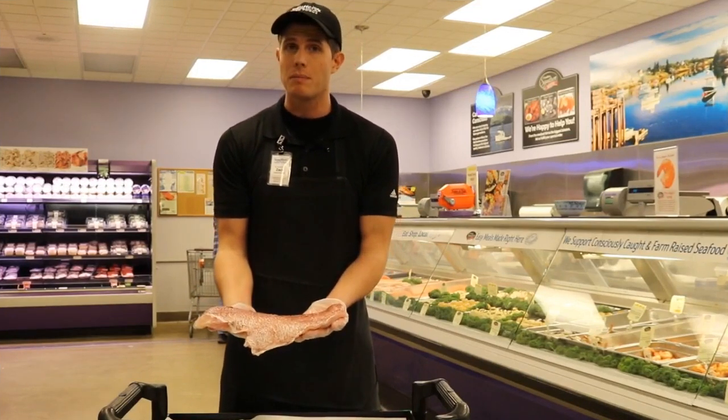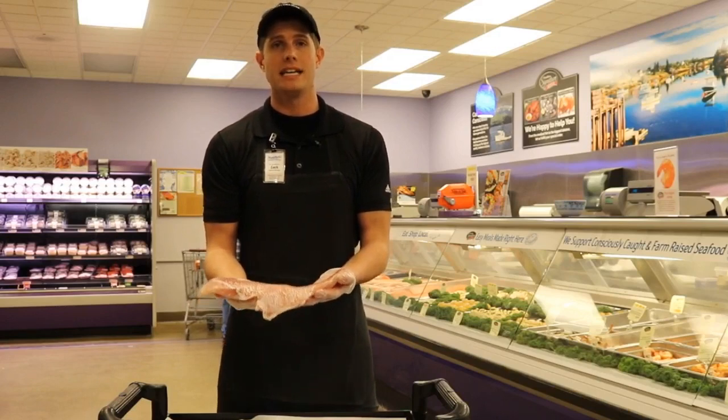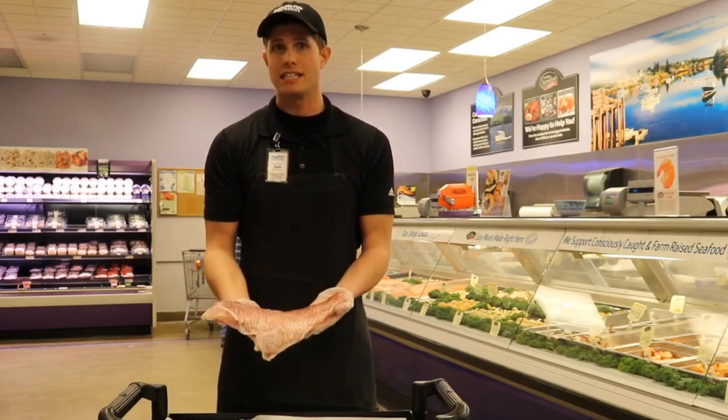It's very easy to prepare. My favorite way is to grill it with just a little bit of blackened seasoning and then some mango salsa on the side, but it does very well in the oven just baking it or broiling it as well, though grilling is definitely preferred.